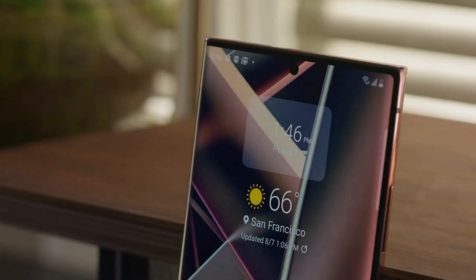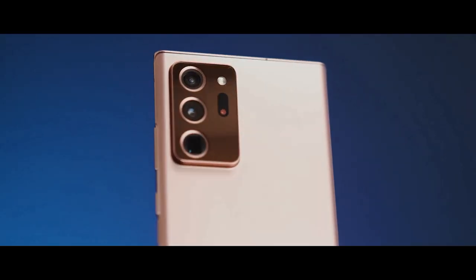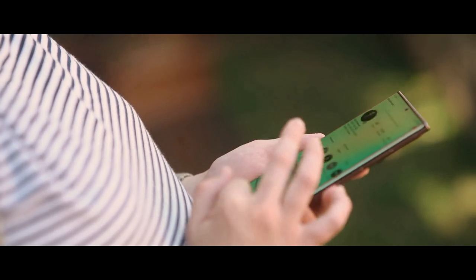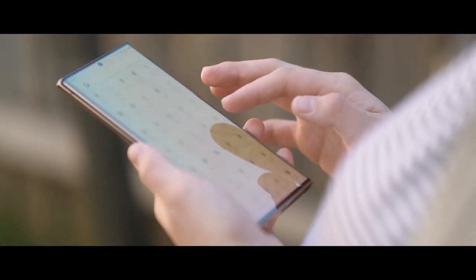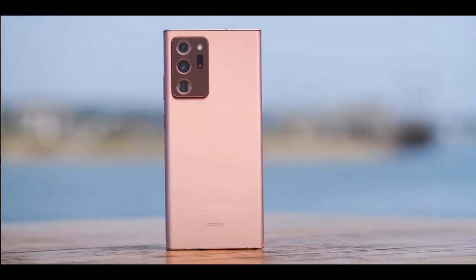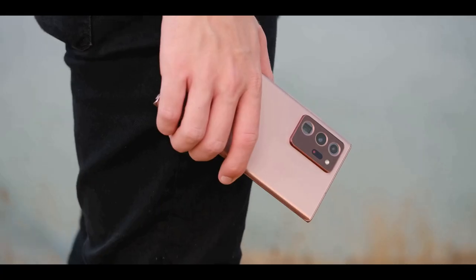The Samsung Galaxy Note 20 Ultra is the most advanced big-screen phone so far — it's much more than a phone, it's a highly evolved note-taking device. Samsung has made its most elegant-looking phone yet with the Galaxy Note 20 Ultra. The square-off edges combined with the sophisticated Mystic Bronze color give this handset a unique vibe, and the finish does a good job of resisting fingerprints.